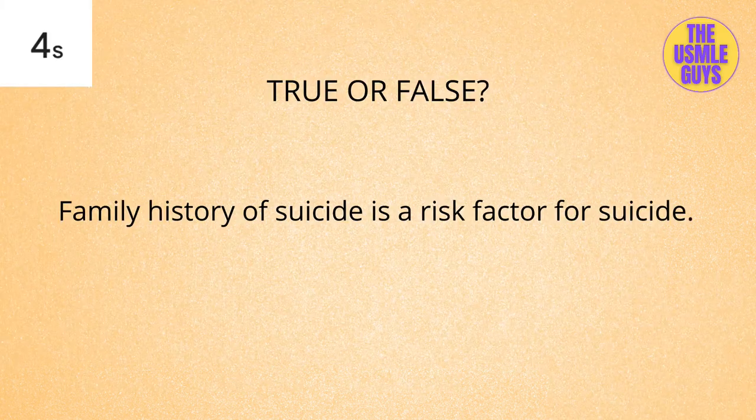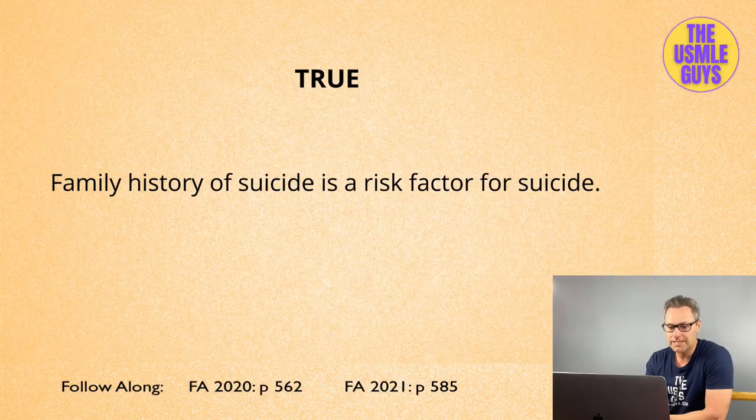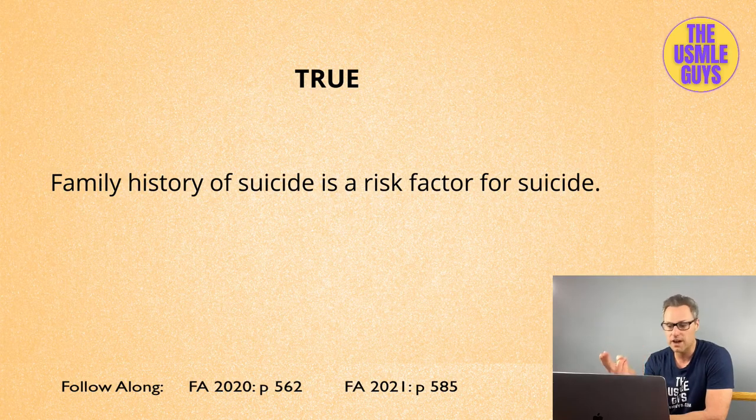True or false: the risk factors that increase the risk of suicide attempt include family history of suicide and recent hospitalizations for psychiatric illness. This is actually true. Remember, SAD PERSONS covers suicide completion, but risk factors for suicide attempt specifically include family history of suicide and recent psychiatric hospitalizations. Don't make the mistake of mixing those up.